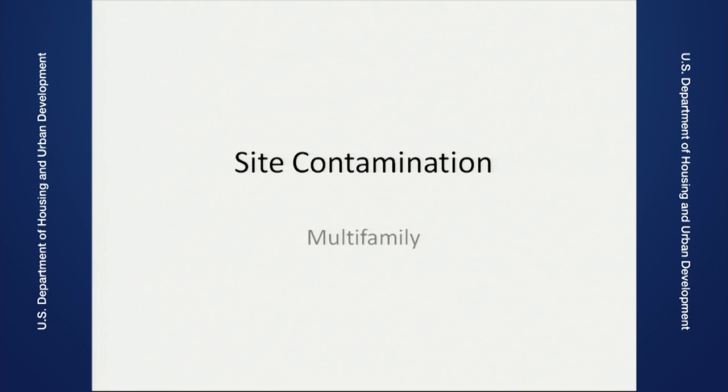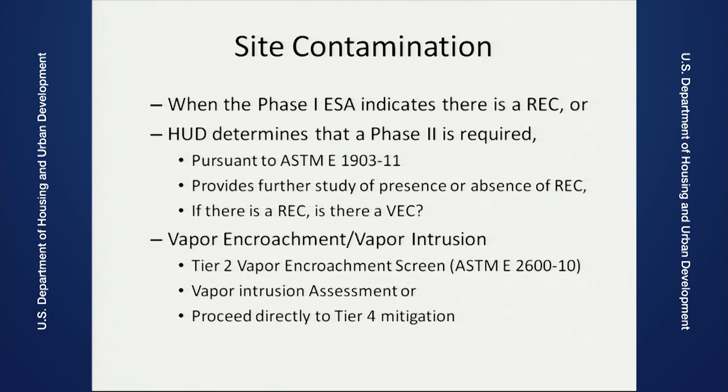Site contamination is another issue that we find when we talk about multifamily projects. When you have a Phase One ESA that indicates there is a Recognized Environmental Condition — REC — HUD might require a Phase Two. A Phase Two is an actual site visit with testing and sampling — there has to be a way for us to understand how big the recognized environmental condition is. Also, if there's going to be an issue of vapor encroachment or vapor intrusion in our building, the Tier Two vapor encroachment screen under the ASTM standard on how to do vapor encroachment has to be part of the Phase Two. Vapor intrusion assessment is also required. You can proceed directly to mitigation or you can have what we call a remediation plan.